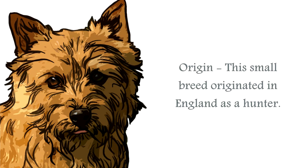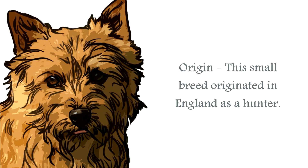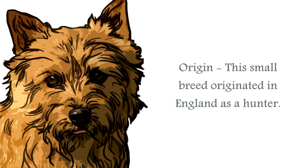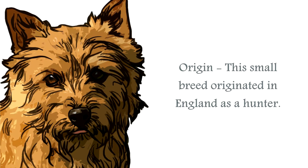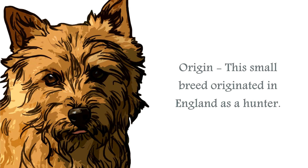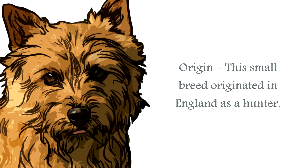The origin of the Norwich Terrier is England. A small canine whose purpose was to hunt small vermin and rodents, its primary job was to hunt out rats around farms and stables. Developed to be small, tenacious, and fearless, this little canine will dive down rat holes and fox holes without a second thought.